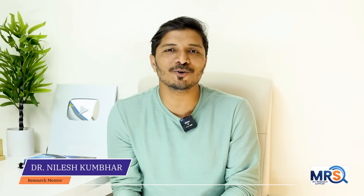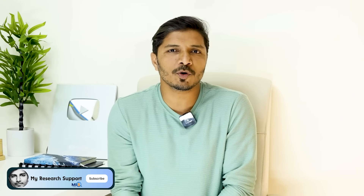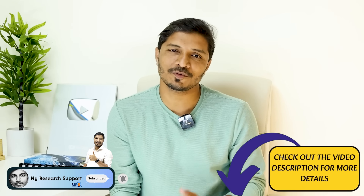Hello everyone and welcome to your favorite channel, My Research Support. I am Dr. Nilesh Kumbar and today we will be discussing about Turnitin's new update, where I will clarify all your doubts. So don't worry, watch this video very carefully, and please do not forget to subscribe this channel and check out the video description for our services.